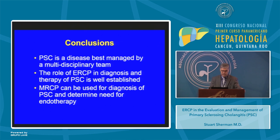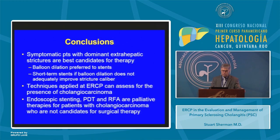In conclusion, PSC is a disease best managed by a multidisciplinary team. The role of ERCP in the diagnosis and therapy of PSC is well established, and MRCP can be used for diagnosis and to determine the need for endotherapy. Symptomatic patients with dominant extrahepatic strictures are the best candidates for therapy; we prefer balloon dilation to stents, however short-term stenting is a reasonable alternative if balloon dilation does not adequately improve the stricture caliber. Techniques applied at ERCP can assess for the presence of cholangiocarcinoma, and endoscopic stenting, PDT, and RFA are palliative therapies for patients with cholangiocarcinoma who are not candidates for surgical therapy.